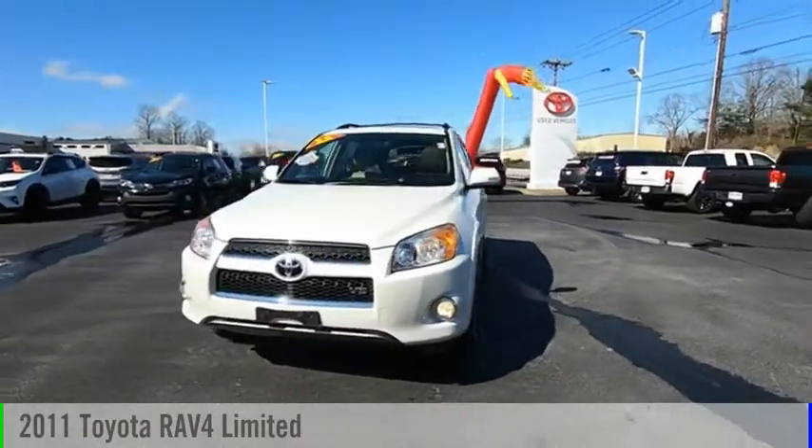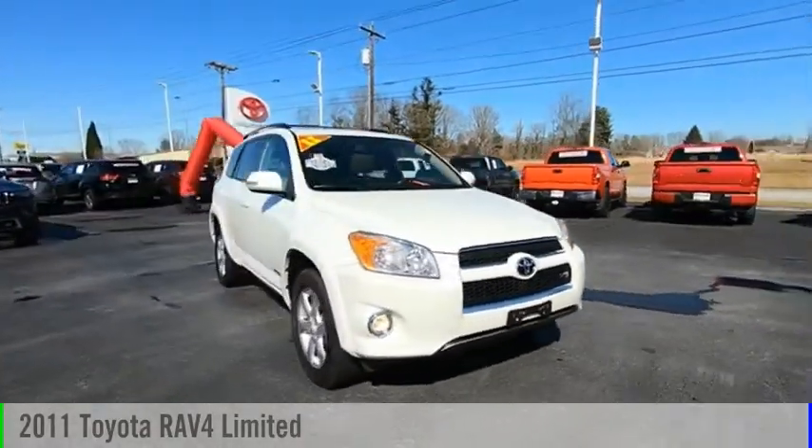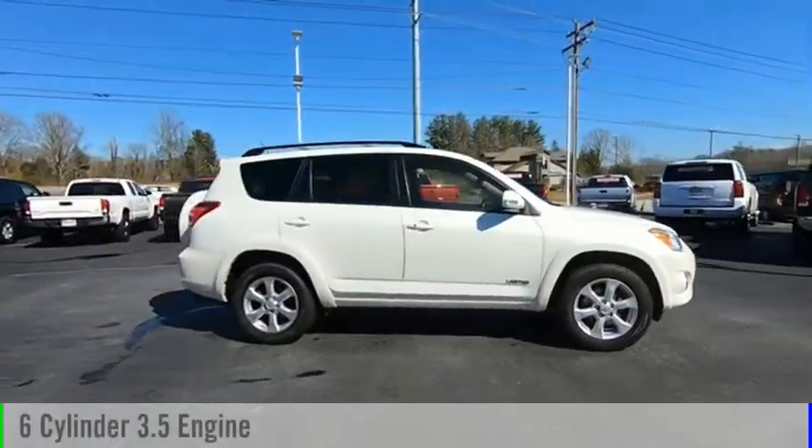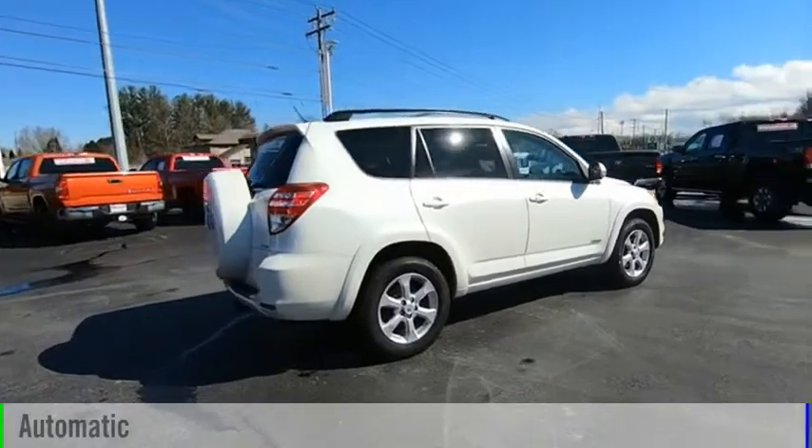We are pleased to show you the 2011 RAV4. This vehicle is powered by a four-wheel drive, six-cylinder, 3.5-liter engine, and comes with an automatic transmission.